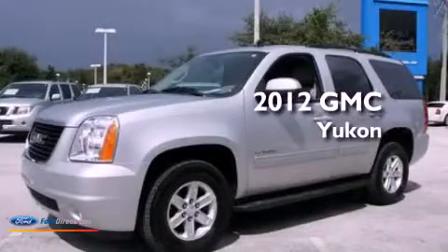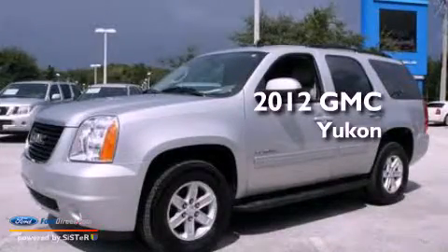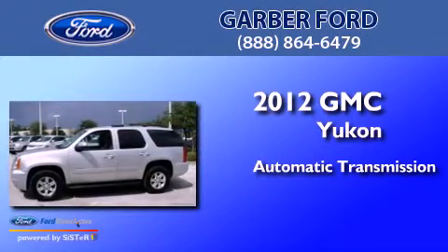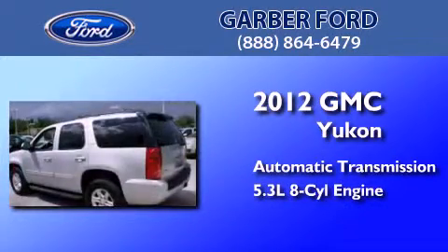This is a 2012 GMC Yukon. This SUV has an automatic transmission and a 5.3-liter V8.